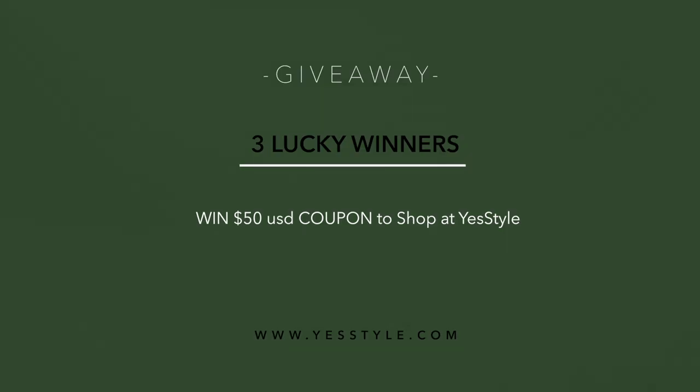Hi guys, welcome back to my channel. It's your sister Judypa. Before we start today's skincare video, I have a giveaway for you — three lucky subscribers can win a $50 US dollars coupon code to shop at YesStyle. I will tell you more about this later, but now let's start our skincare.